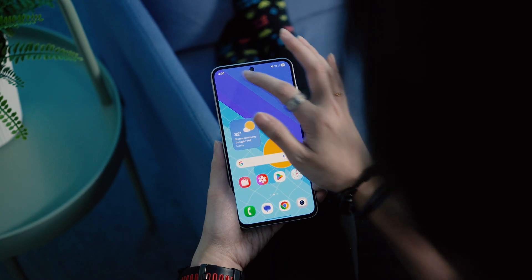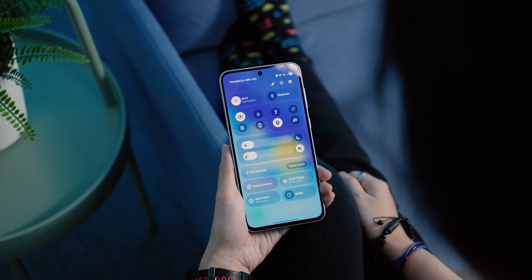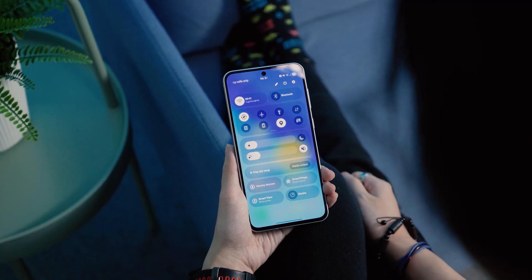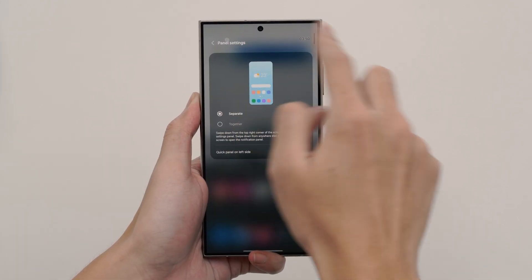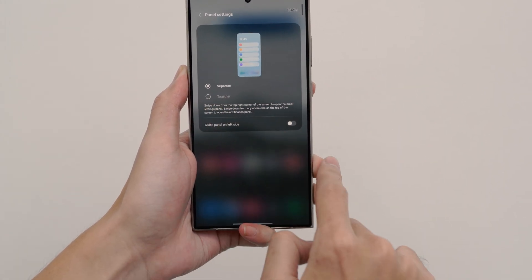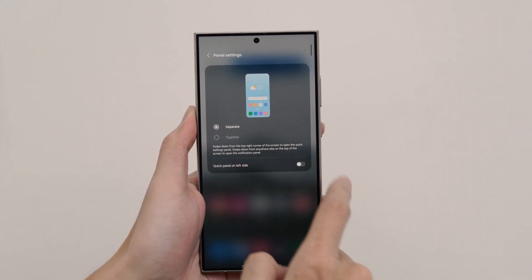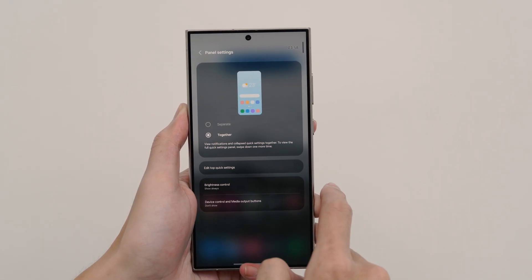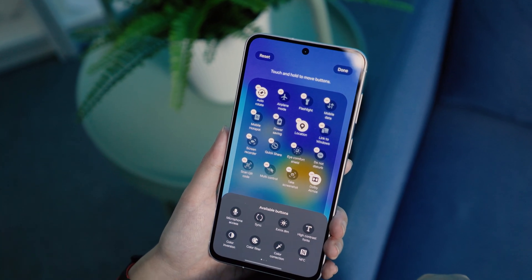Moving on, users will be able to see notifications by swiping down on the top left of your screen. Swiping on the right, however, brings up the quick settings panel. How this is presented can also be tweaked. By clicking the pencil icon at the top of the quick settings panel, users can click on panel settings. From here, you may choose if you want the old layout which has notifications and quick settings together, or you could still have them separately.